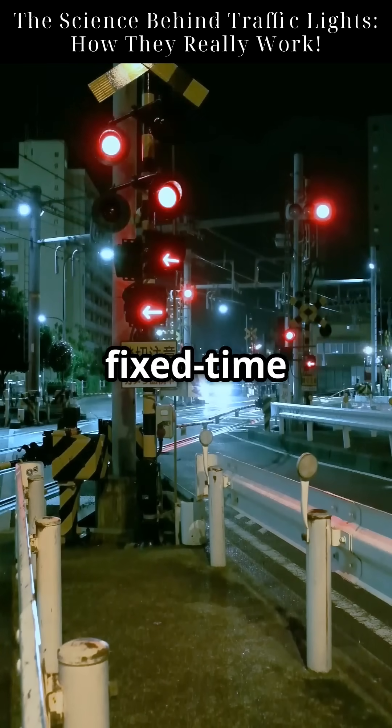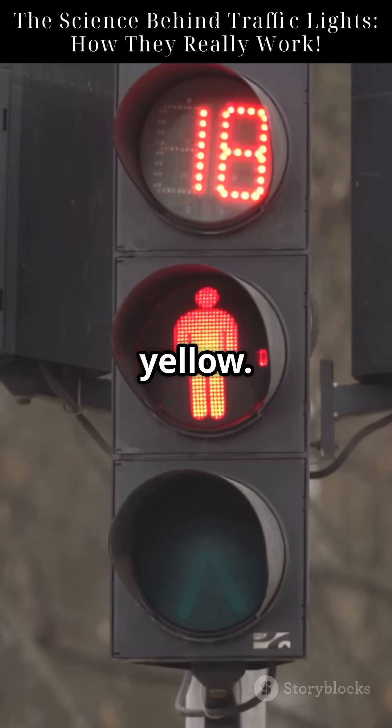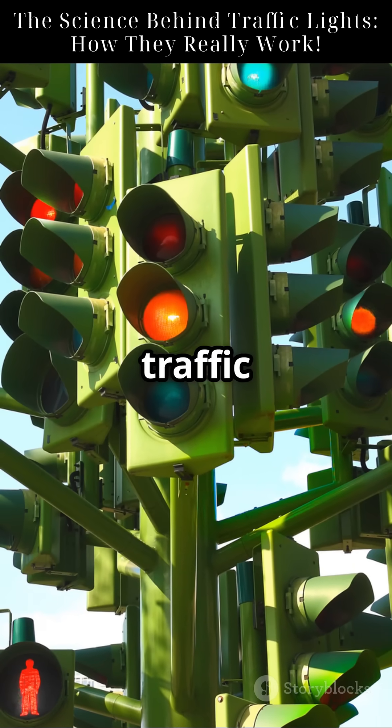Basic systems operate on fixed time cycles — for example, 60 seconds green, 10 seconds yellow. Smarter systems use adaptive timing, adjusting every few seconds based on real-time traffic flow.